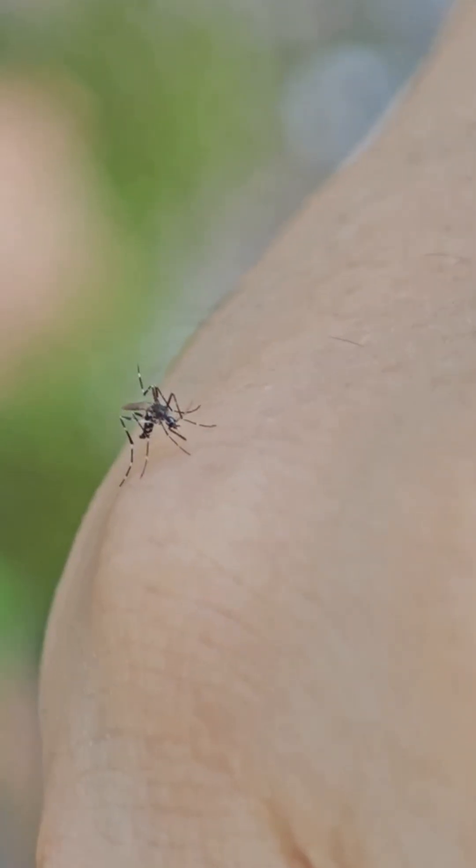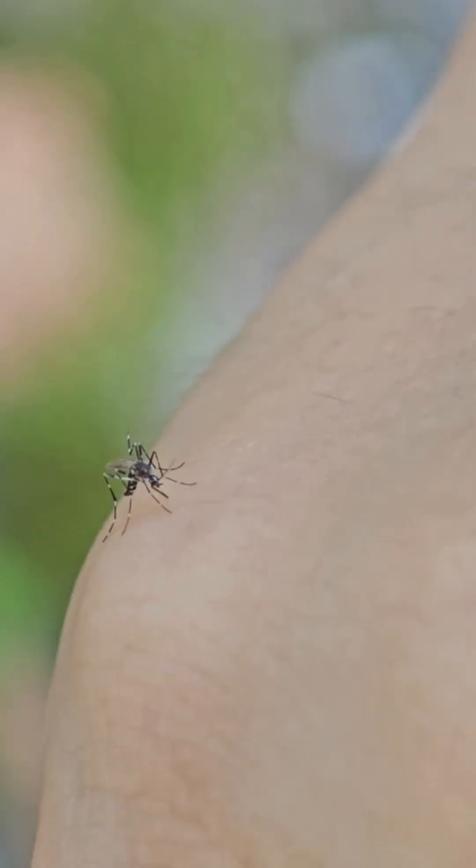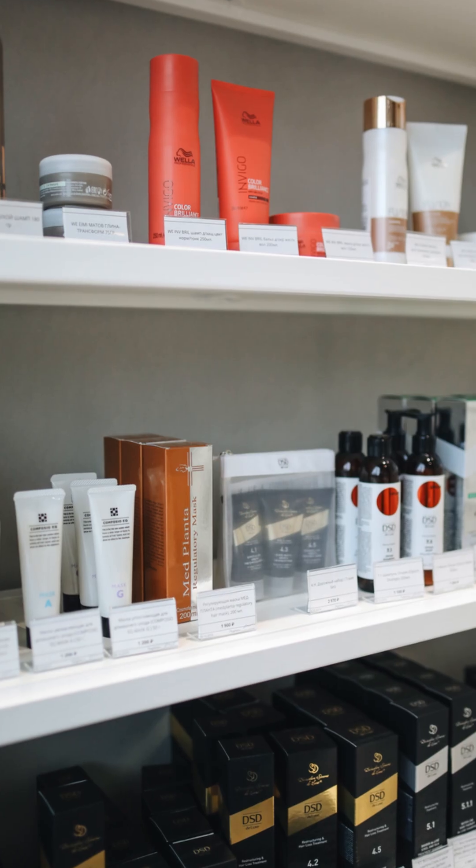Mosquitoes aren't just a nuisance. Their bites can transmit serious diseases, making protection a matter of health. But the market is confusing.